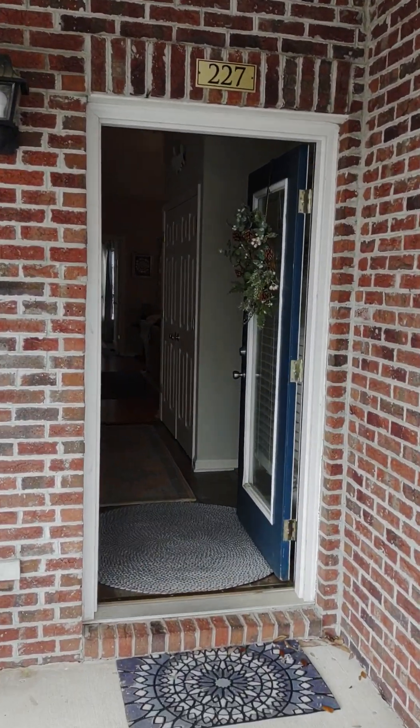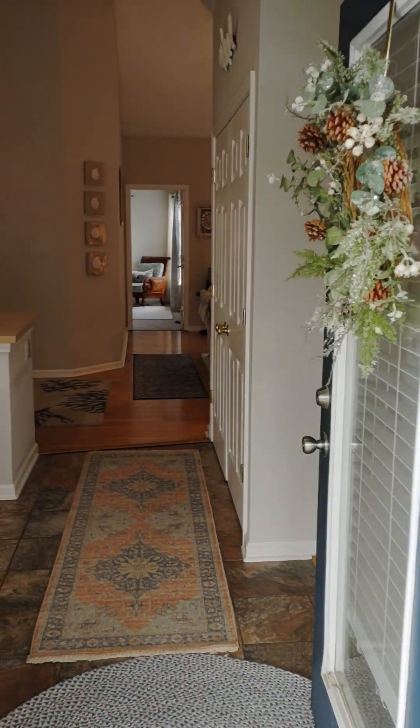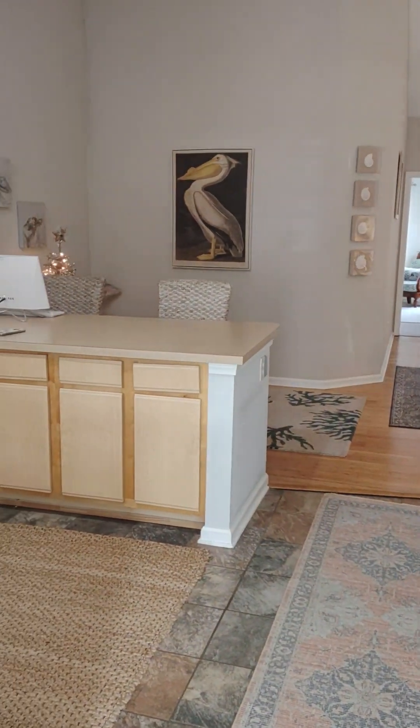Welcome to 227 Hibiscus Way. We have a two-bedroom, two-bath townhouse.